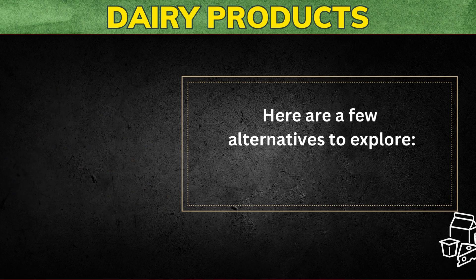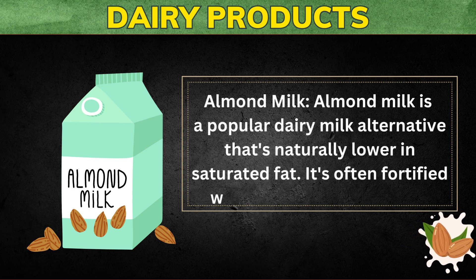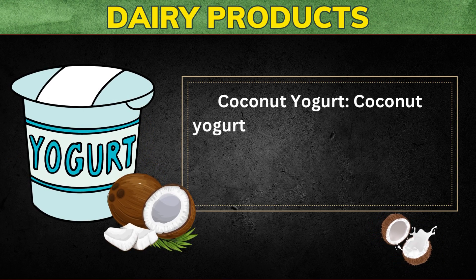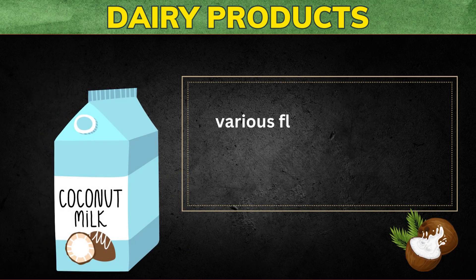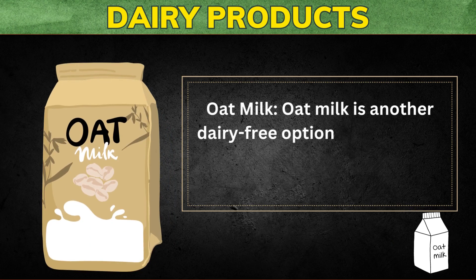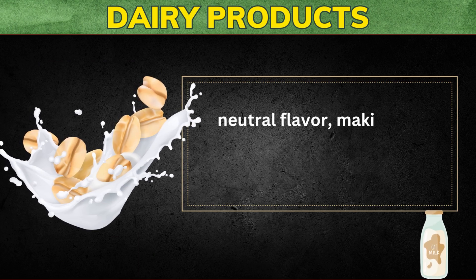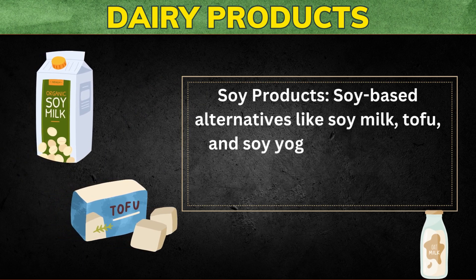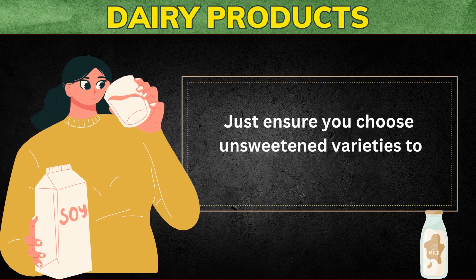Here are a few alternatives to explore. Almond milk is a popular dairy milk alternative that's naturally lower in saturated fat and is often fortified with calcium and vitamin D, making it a suitable choice for maintaining bone health. Coconut yogurt is a creamy substitute for traditional dairy yogurt, typically made from coconut milk, providing probiotics and healthy fats. Oat milk is another dairy-free option that's often fortified with nutrients. Soy-based alternatives like soy milk, tofu, and soy yogurt can provide protein and other nutrients — just choose unsweetened varieties to avoid added sugars.